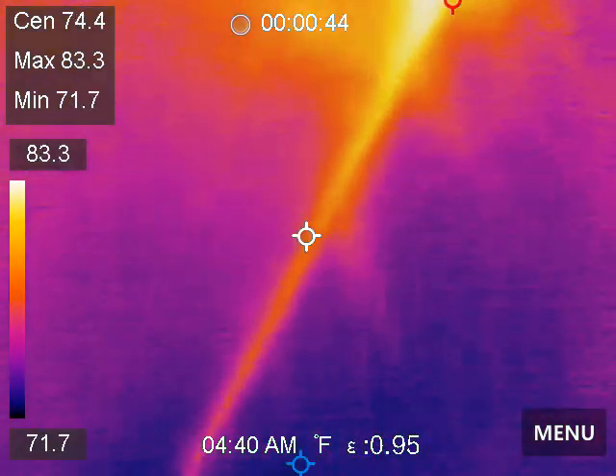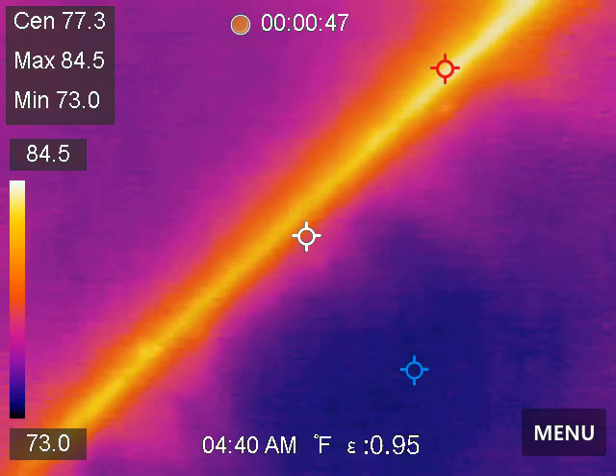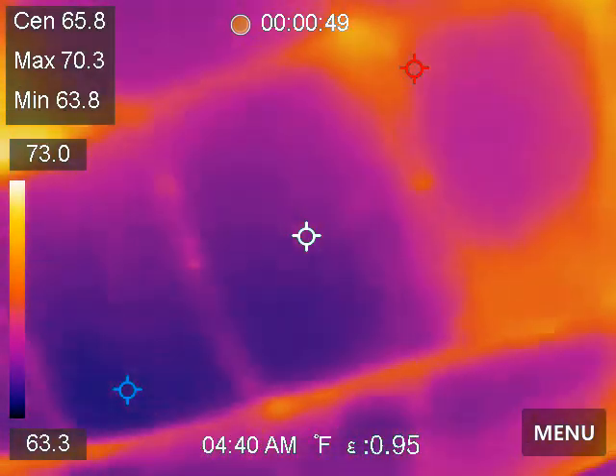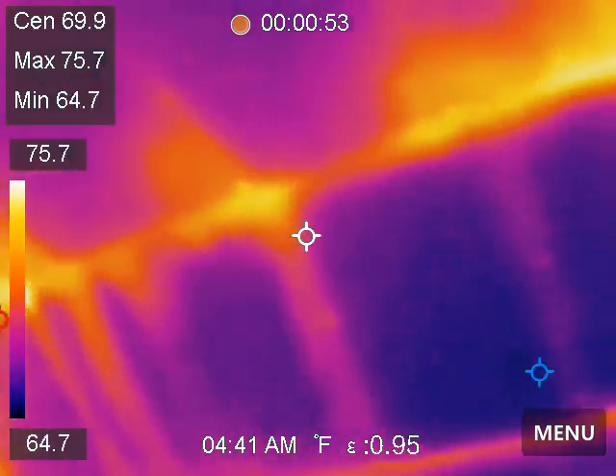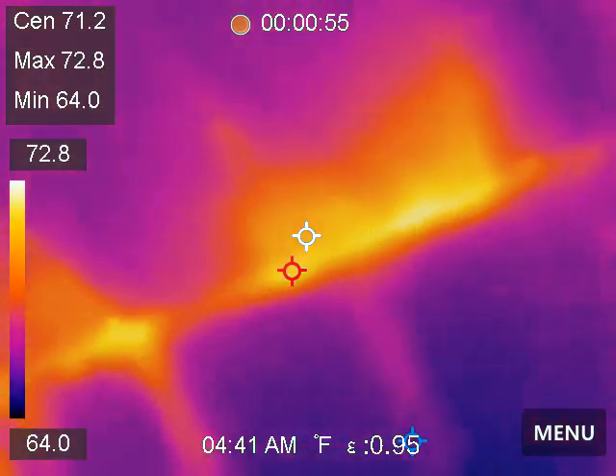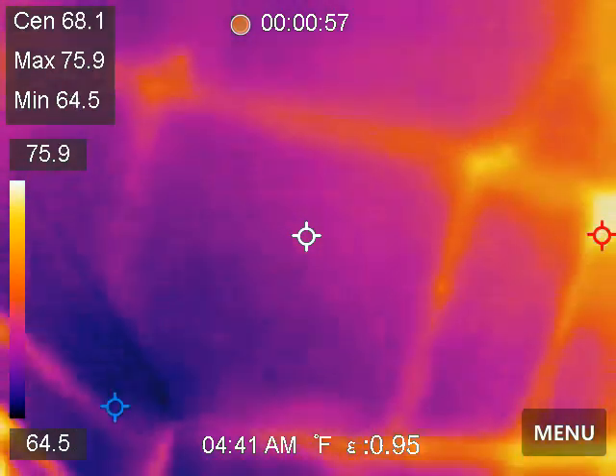Now we're going counterclockwise. That's a little thermal bridging right there — that's pretty typical. Thermal bridging around our... that's the air coming up from our soffits around the vaulted ceiling details.